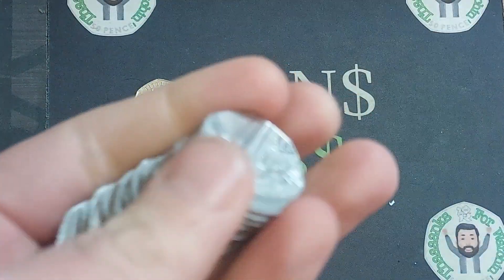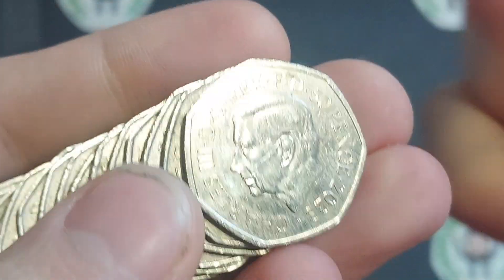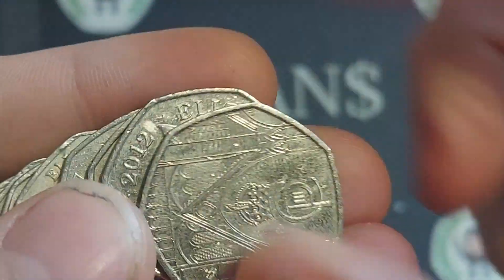Bag number seven already - absolutely flying through this coin. Salmon - oh, I do say more than just the odd word, but there we go. Hoping for the salmon.